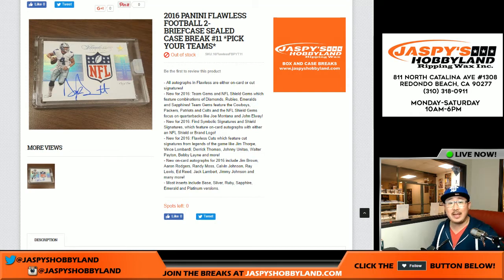Good evening everyone. Joe from jazpyshobbyland.com here. We are doing a full case of 2016 Panini Flawless Football. This is pick your team break number 11 from jazpyshobbyland.com.